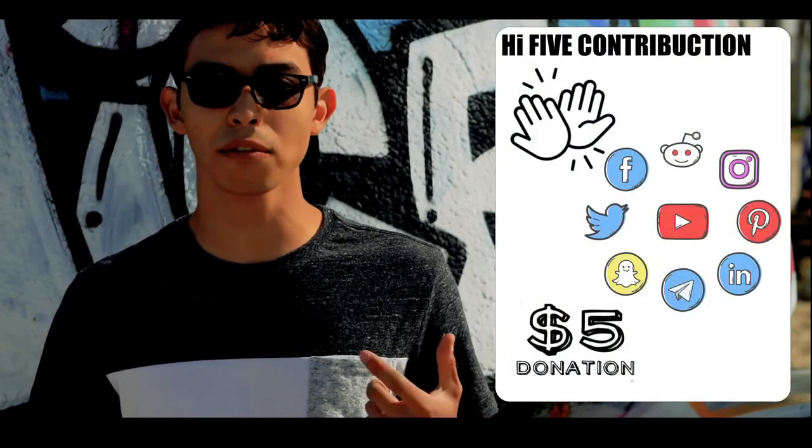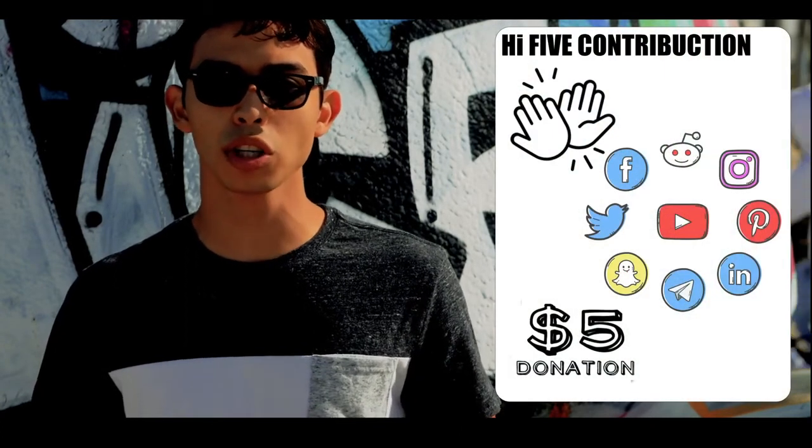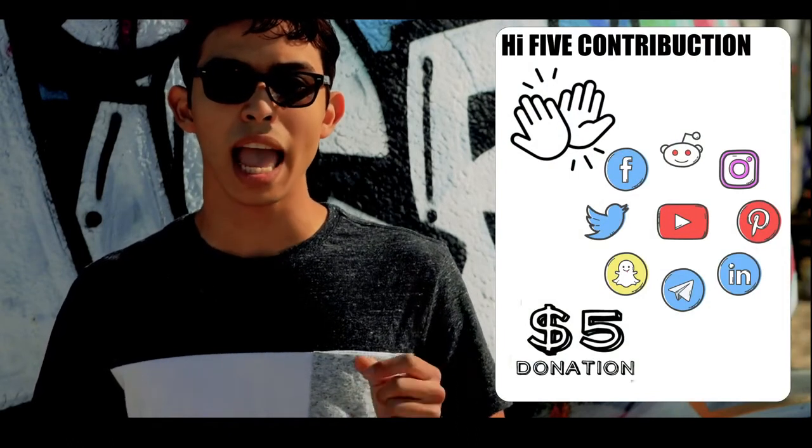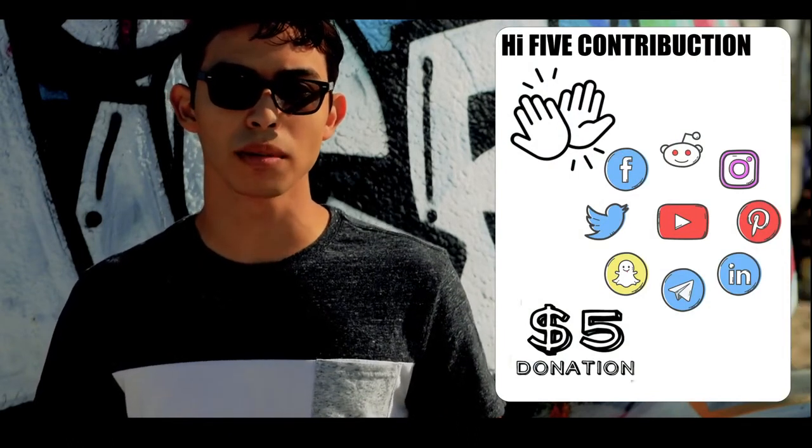Then there's the High Five Contribution tier, where you can still contribute by promoting the crowdfunding on social media and donating $5 to the cause.